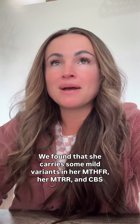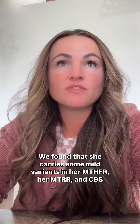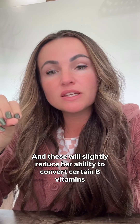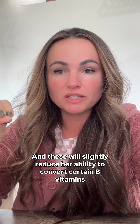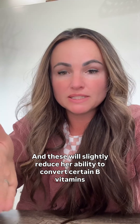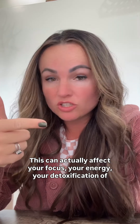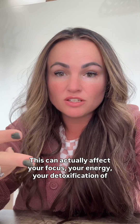We found that she carries some mild variants in her MTHFR, her MTRR, and CBS genes. These will slightly reduce her ability to convert certain B vitamins into their activated forms. This can actually affect your focus, your energy, and your detoxification of environmental exposures.